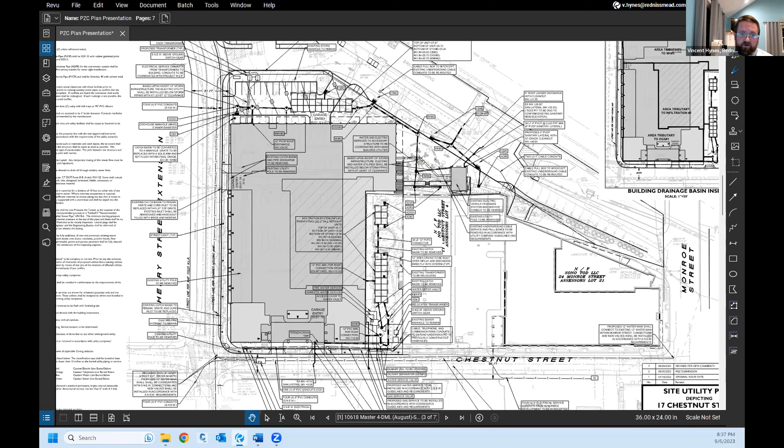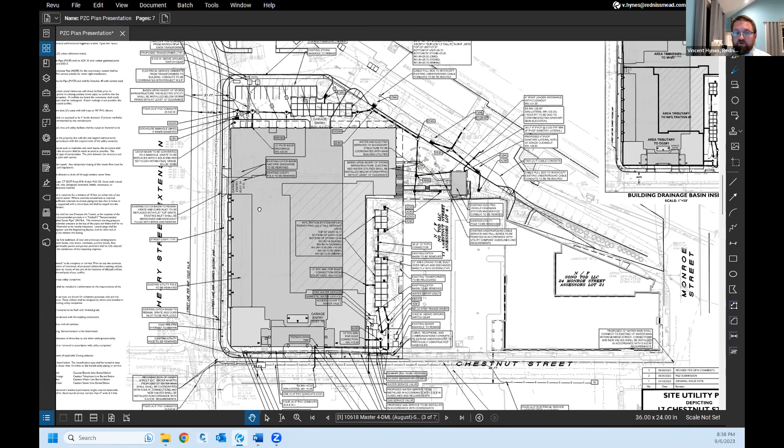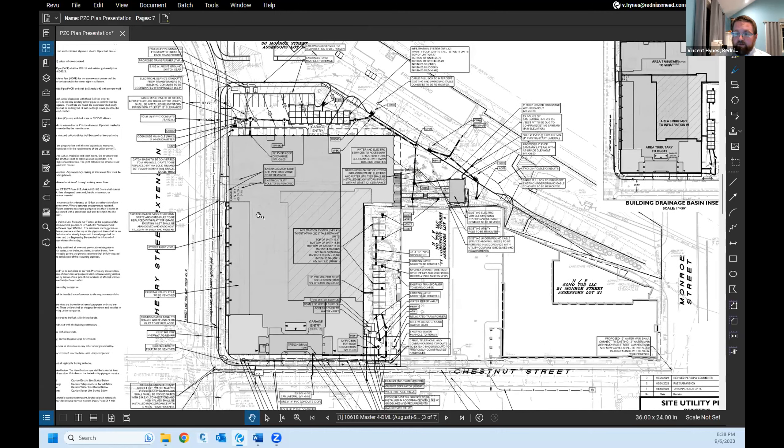The remaining 25 percent bypass areas consist of public sidewalk that sheets into the public right-of-way and a small portion of roof less likely to carry heavy pollutant loads. With the stormwater management systems, peak rates and volume of runoff are reduced in each studied storm event, including the 100-year event. DPW has reviewed the site plans and drainage report and provided conditional approval.